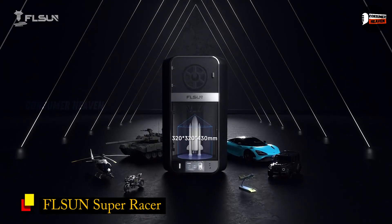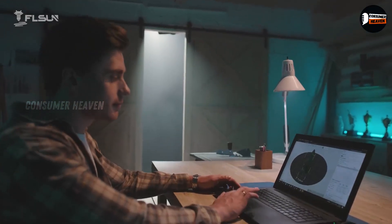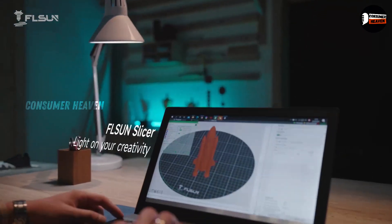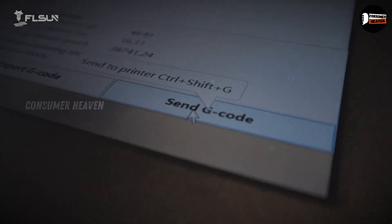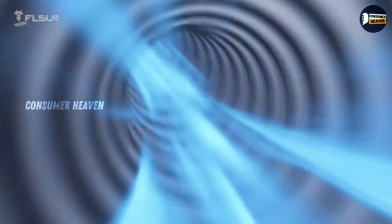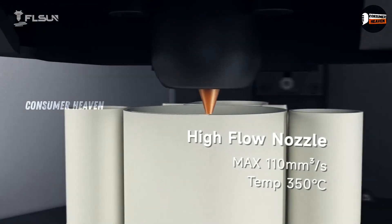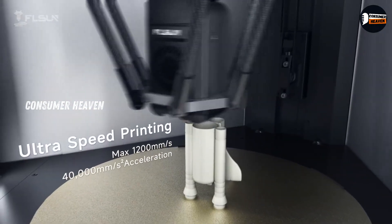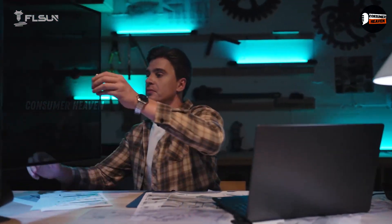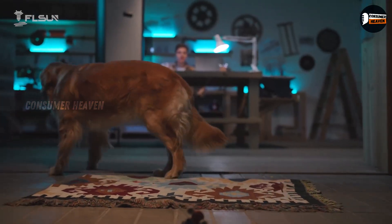Number 4: FL Sun Super Racer. At number 4 is the FL Sun Super Racer, a Delta-style 3D printer designed for one thing — speed. This machine reaches speeds of up to 200 mm per second, about three times faster than most entry-level printers. That's thanks to its lightweight printhead and linear rails on the vertical supports, which allow smoother, quicker movement. The BMG Dual Gear Extruder paired with a Volcano-style hotend can handle temperatures up to 260 degrees, making it great for common filaments like PLA, PETG, and ABS.